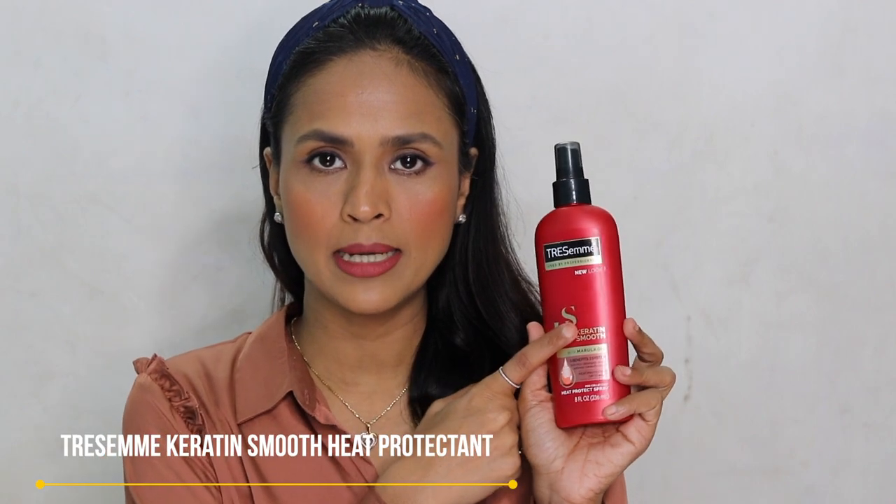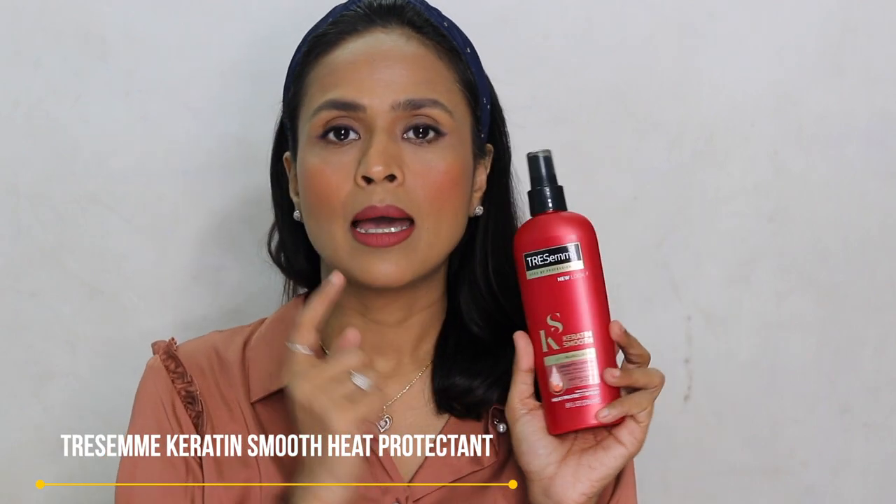I also bought this heat protectant from TRESemmé. I looked for this everywhere — Nykaa, Amazon — and finally found it on Flipkart. It's priced at 750 rupees. I've already used it three times so far. I also saw YouTuber Sohini Chanda using this one, so I thought let's pick it.